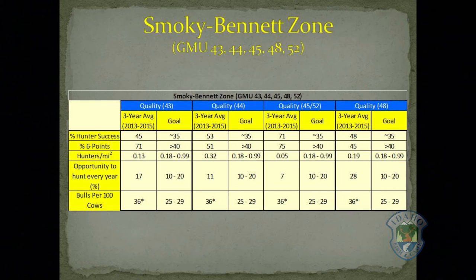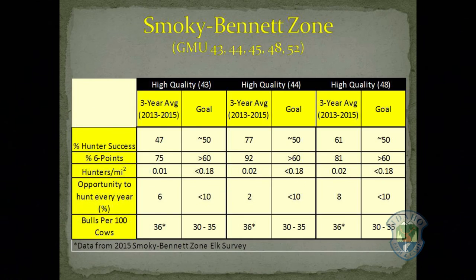We offer four quality elk hunting opportunities in the zone in units 43, 44, 45 and 52, and 48. High quality hunting opportunities are offered in units 43, 44, and 48.